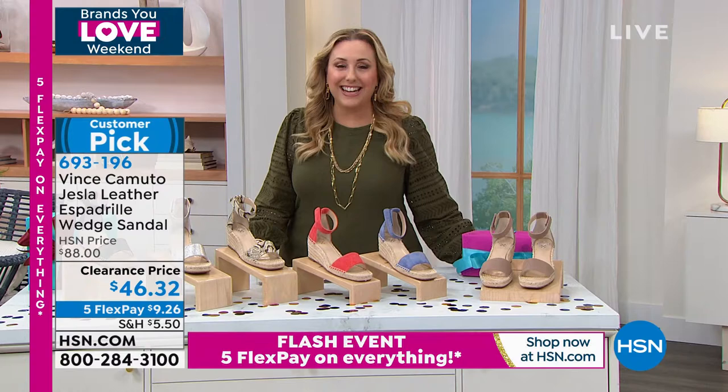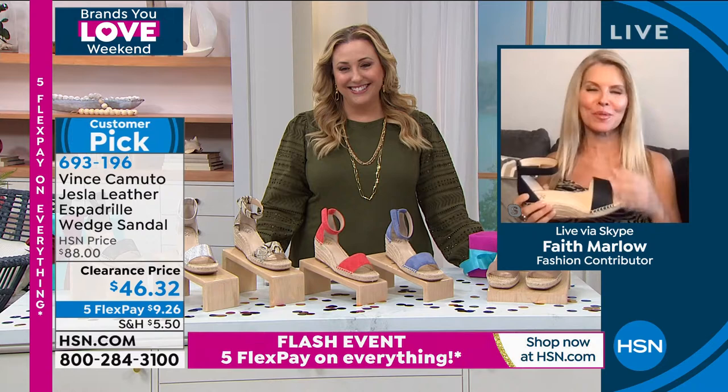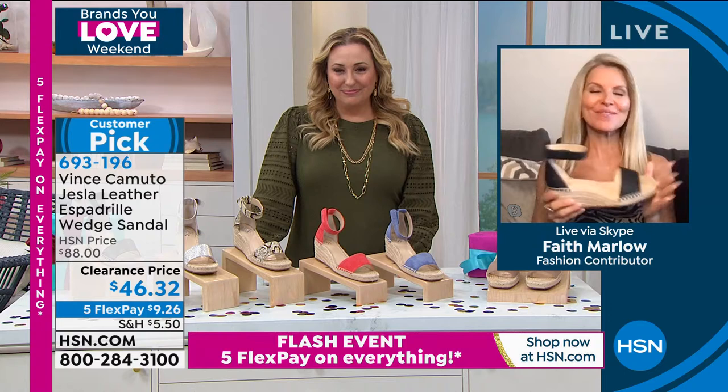Faith Marlow is standing by to tell us all the details. Hi Faith, how you doing? These have been a customer pick for us since we brought them in.